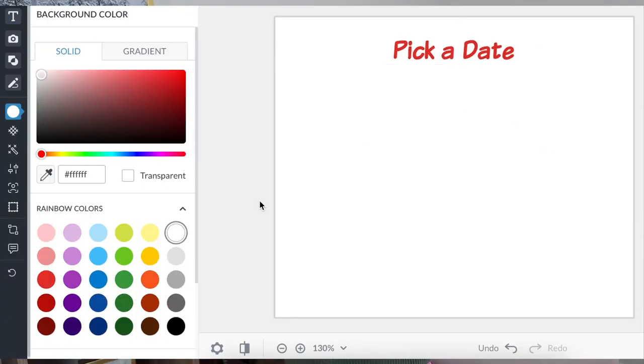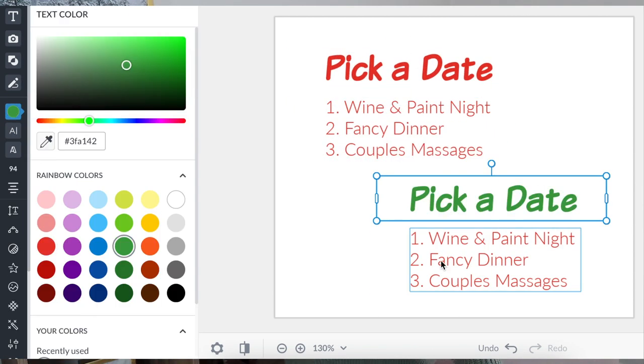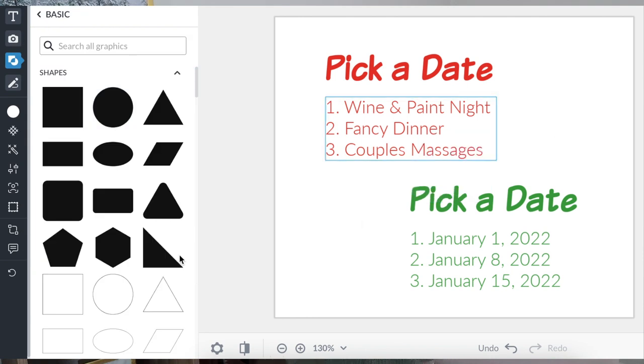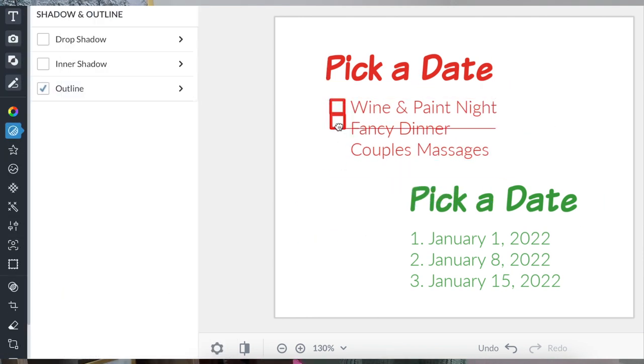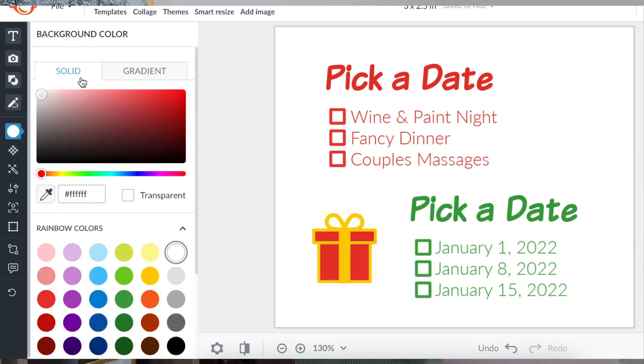Next is another free one — free in the moment, at least. It's a date card. You take a card — you can do this online or just write it down — and at the top you say 'pick a date' and write three date options like go to the movies, go for a hike, or go out to dinner. Then list three calendar dates for the person to choose from. They circle their choices and give it back to you to cash in. It's a really cute little gift idea.